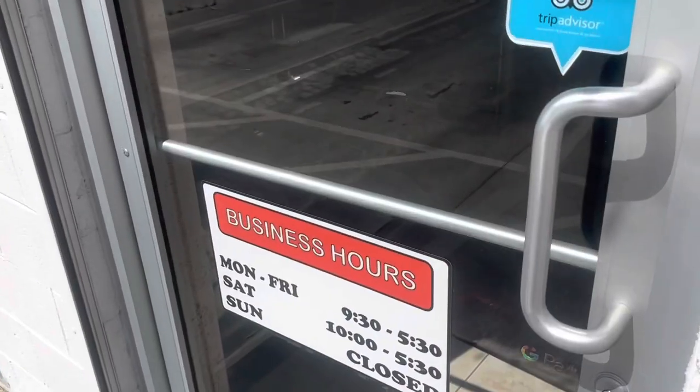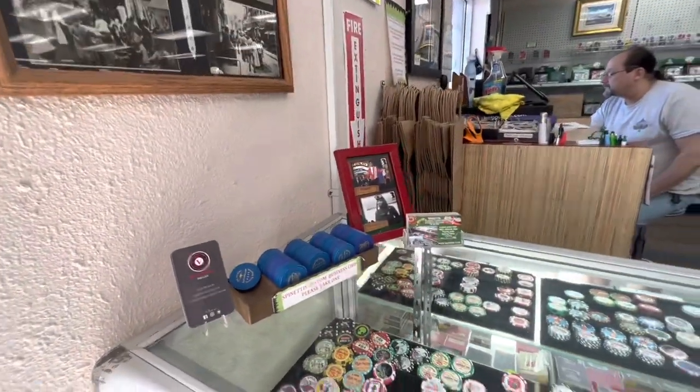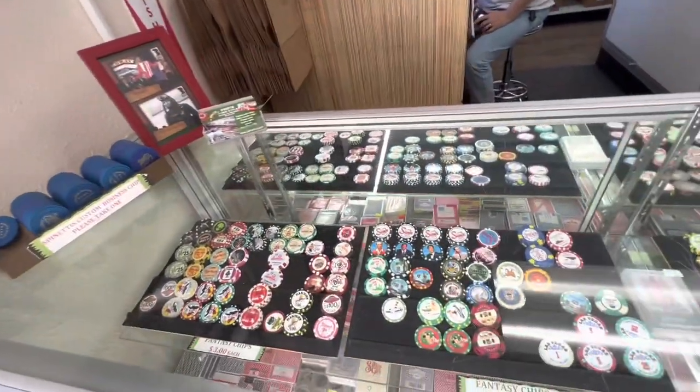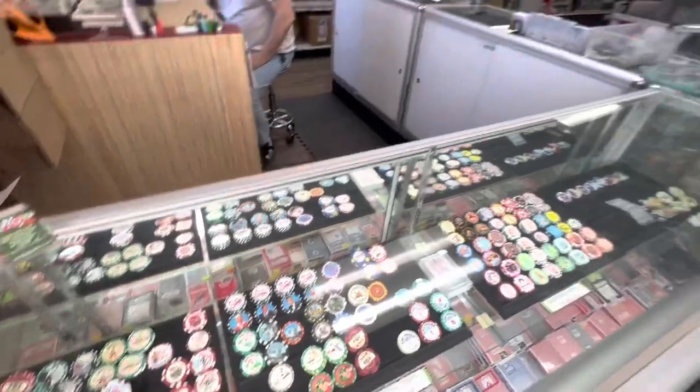Oh, here's their hours. So this is when you first walk into Spinetti Gaming. You can see that you get to check out a lot of different chips right off the bat. But it gets better and better as you go deeper inside, and I'll show you.